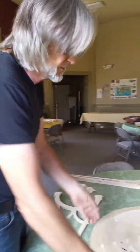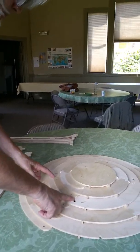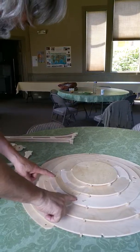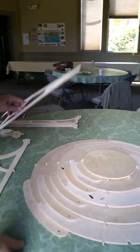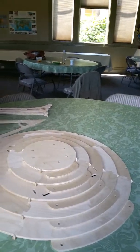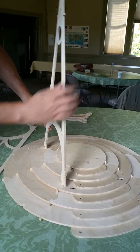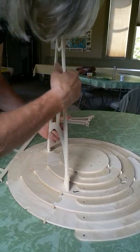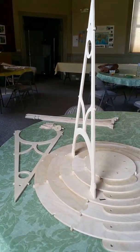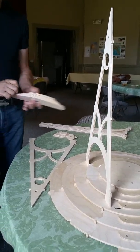Now the towers — the stairs, we didn't talk about those because they have to go on before the tower is put on, otherwise you can't get that stair in right there. All the other ones you can get in, but that one you can't. So you see how the tower A-frame goes in these two narrow slots — it fits nice and snug right in there. But the stairs have to go on first.